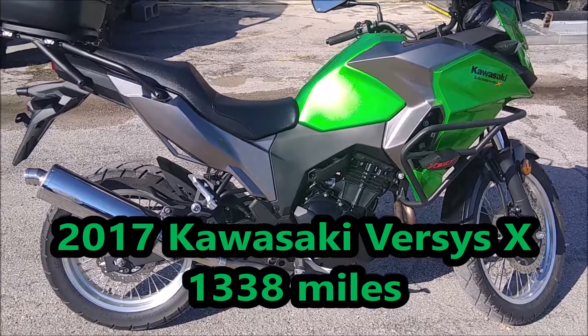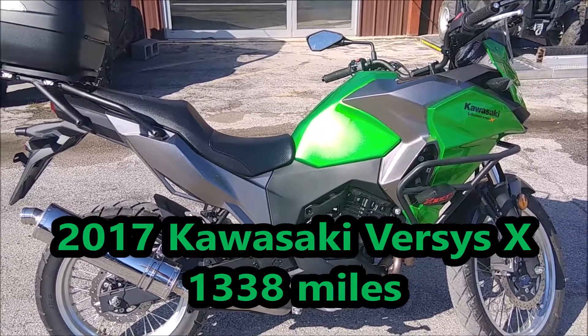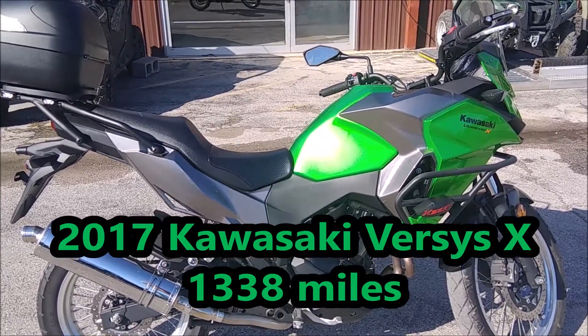Hi guys, this is Dean over here at Cowtown USA here in Cuba, Missouri. I'd like to introduce you to the 2017 Kawasaki Versys X.